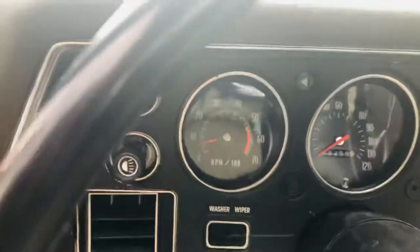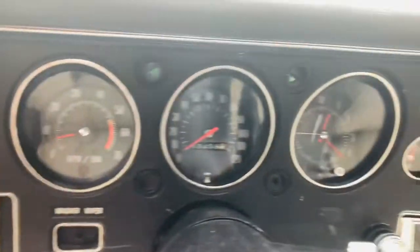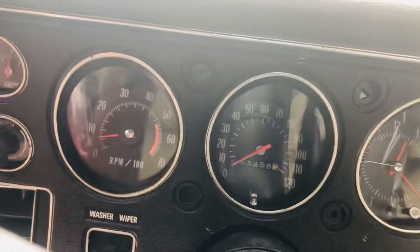Factory tach engages. Works great. Showing 63,458 miles.